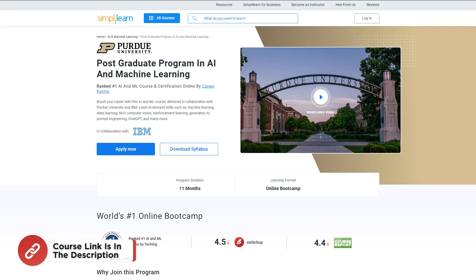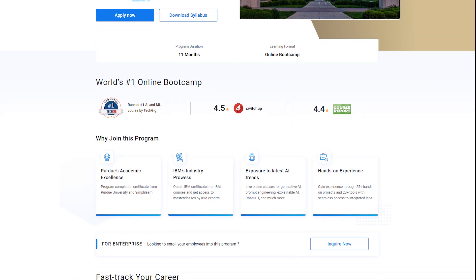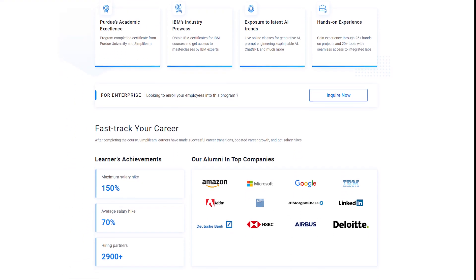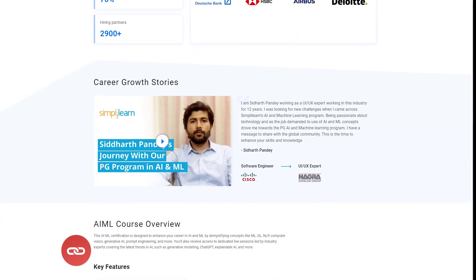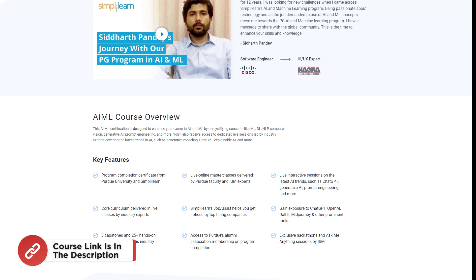Just a quick note: if you are an aspiring AI and ML enthusiast looking for online training from the best universities, or a professional looking to switch careers in AI and ML by learning from experts, try Simply Learn's postgraduate program in AI and ML in collaboration with Purdue University and IBM. You can enroll with the link in the description box below and the pinned comment.